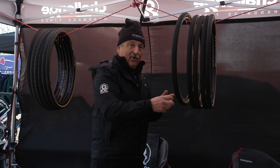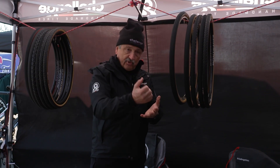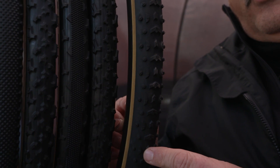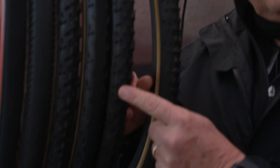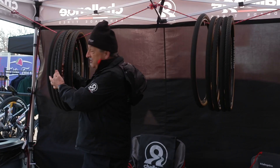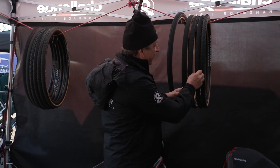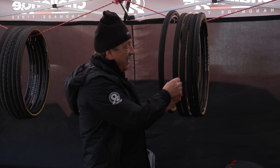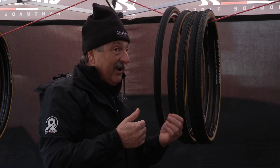On gravel, it can be round river gravel or true gravel, but lots of times it's crushed rock with sharp edges. So here we need more durability, and lots of times the event is longer. The construction has multiple layers to deflect rocks and not cut, and we have a more durable rubber compound. You'll run a little bit higher pressure in most cases because it's a longer race.